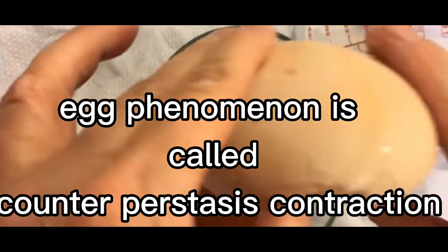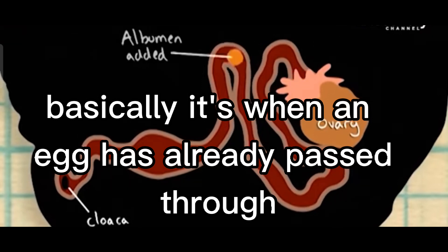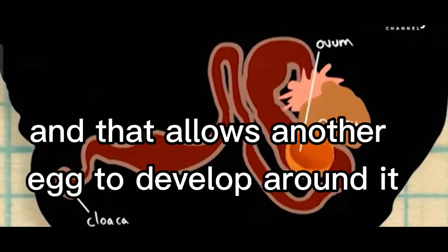The egg-inside-egg phenomenon is called counter-peristalsis contraction. Basically, it's when an egg has already passed through the hen's oviduct, gets sucked back up before it can finish developing, and that allows another egg to develop around it.